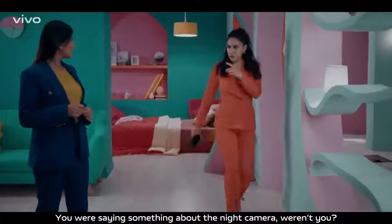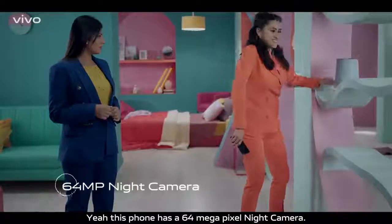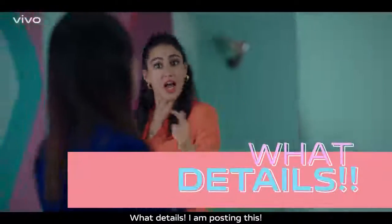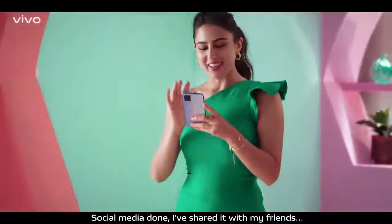You were saying something about the night camera, weren't you? Yup, this phone has a 64-megapixel night camera. Ayesha, just pose. What details. I'm posting this. Social media done.